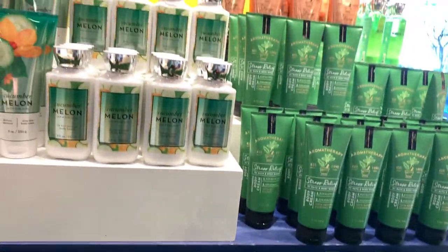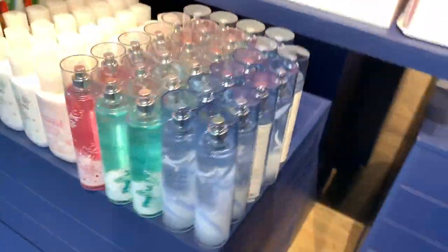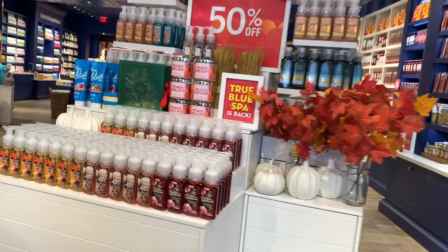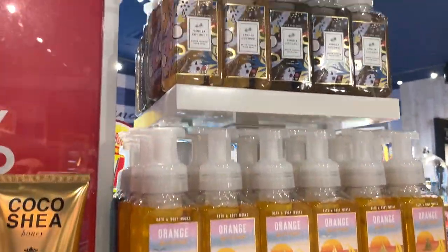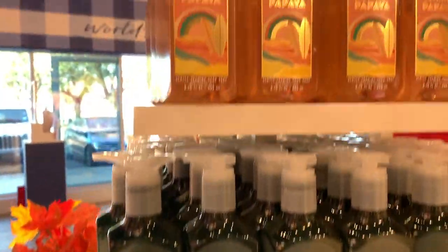At the $4.95 table they had the men's line — Capri sounded really cool — and the Restore sage and mint which I hadn't seen before, plus tons of stress relief. So many body creams — cucumber melon, pear berry, men's stuff including suede body wash, and the winter line with sweater weather, winterberry wonder, frosted coconut snowball, and pink cashmere.